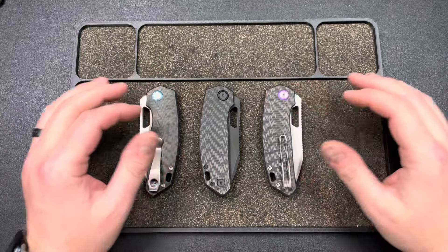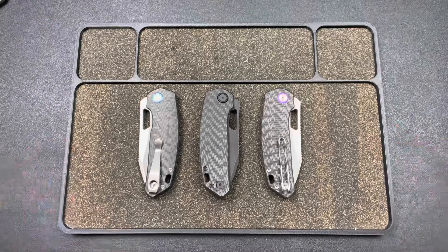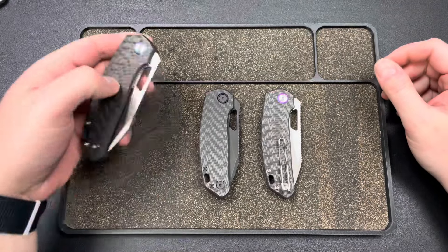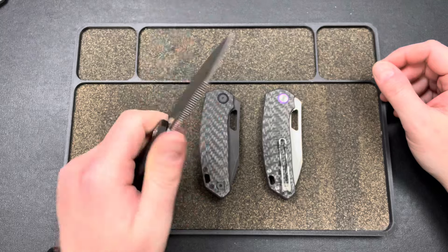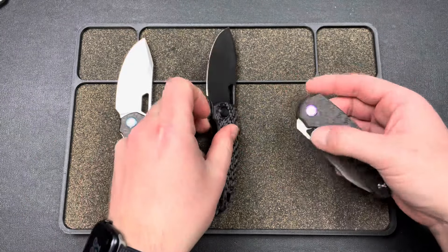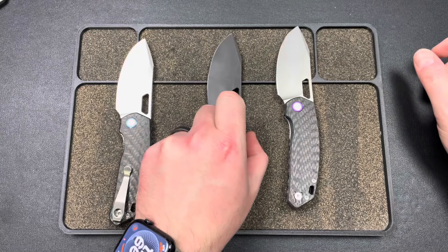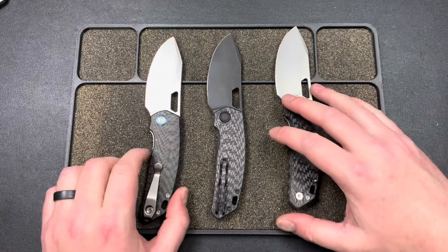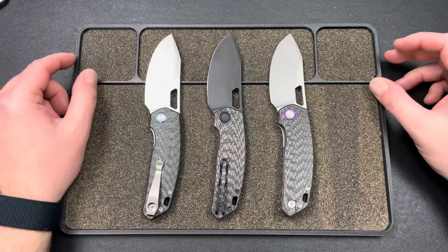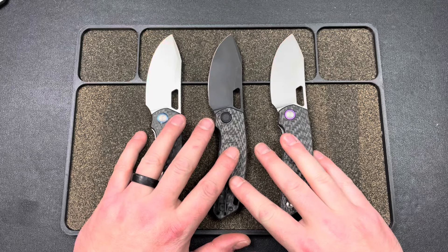Hey guys, Kev here. I just want to do a quick overview and let you know that the Growler V2 is dropping at White Mountain Knives — I'm not sure which day I'm posting this, but it's March 4th, Monday, March 4th at noon Eastern Time. These will be dropping at White Mountain Knives.